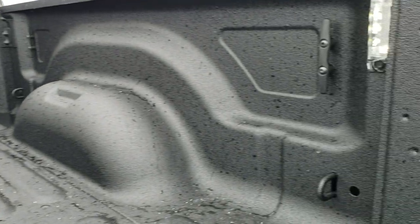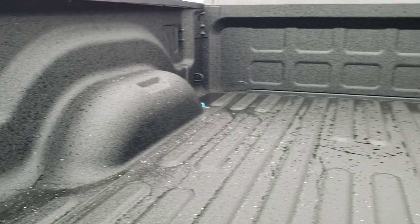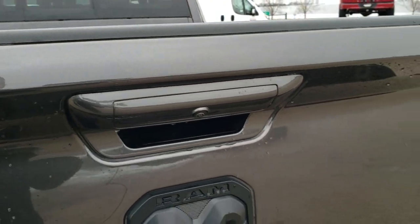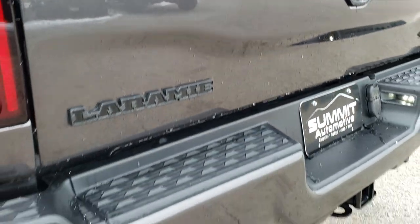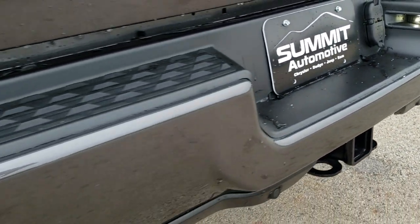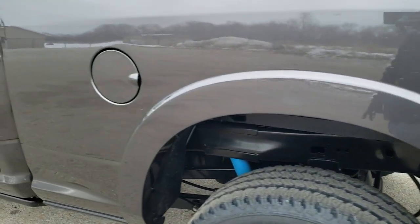The cargo lamps are on right now — there's also a button on the left-hand side to turn those off and on. When you have the cargo lamps on, they automatically come on. There are four tie-downs in the bed as well. You get the black RAM logo, black 4x4, and black Laramie logo, plus LED license plate lights and backup parking sensors.